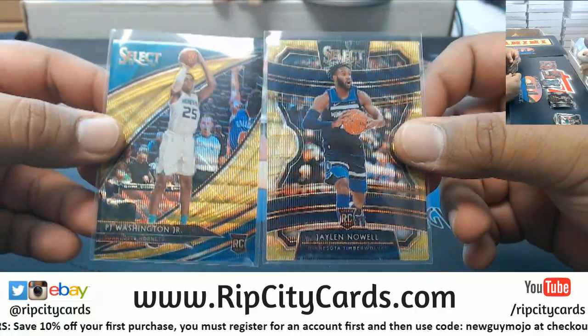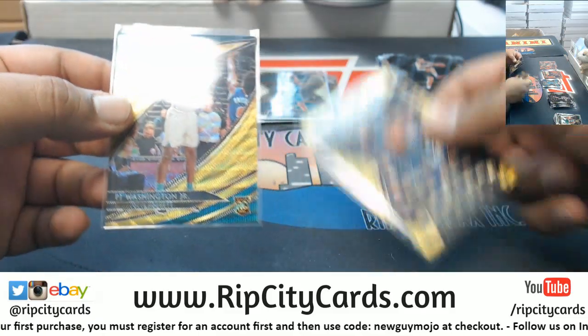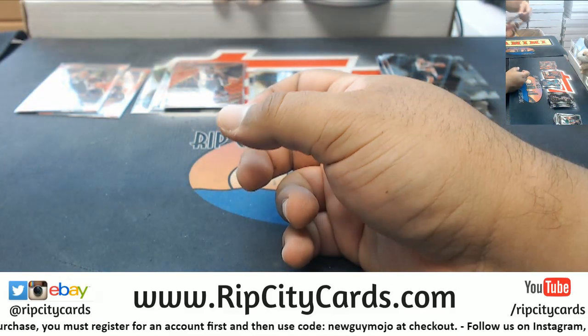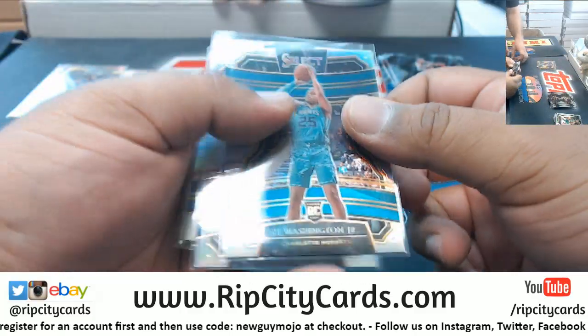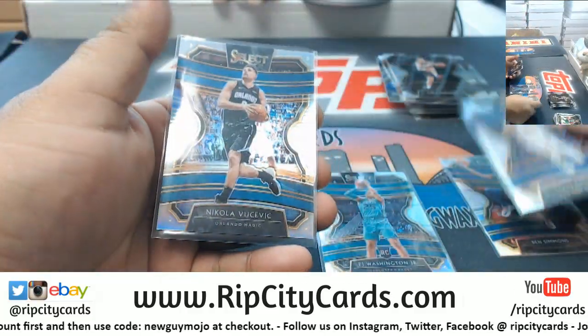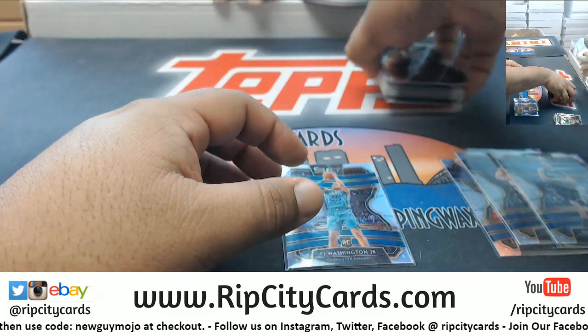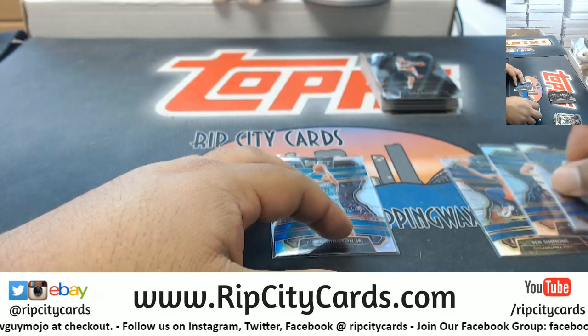You can't see them on camera that well but they literally look like waves — it's really cool. Got the red prisms, some silver rookies, PJ Washington Jr., some vets in there, whole bunch of rookies. Mainly a rookie product here from what I can see.